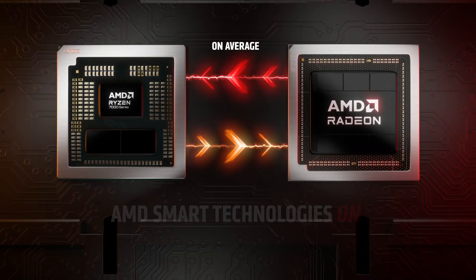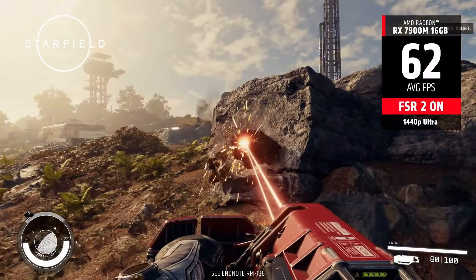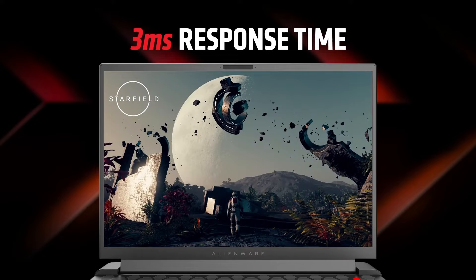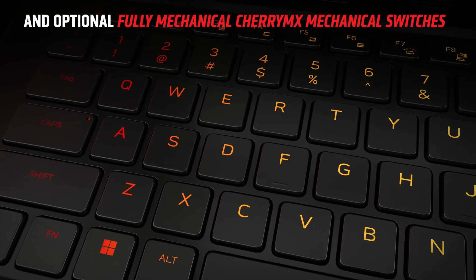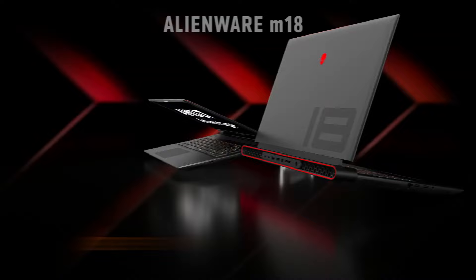One of the standout features of the Alienware M18R2 is its expansive display options. Gamers can choose from high refresh rate screens, which provide a competitive edge in fast-paced gaming scenarios, or opt for higher resolution displays that enhance immersion and detail. The laptop also incorporates Alienware's advanced thermal management system, which keeps the system cool during intense gaming sessions, ensuring that performance never throttles due to overheating. In terms of design, the M18R2 carries the iconic Alienware aesthetic, with customizable RGB lighting that allows users to personalize their gaming rig.